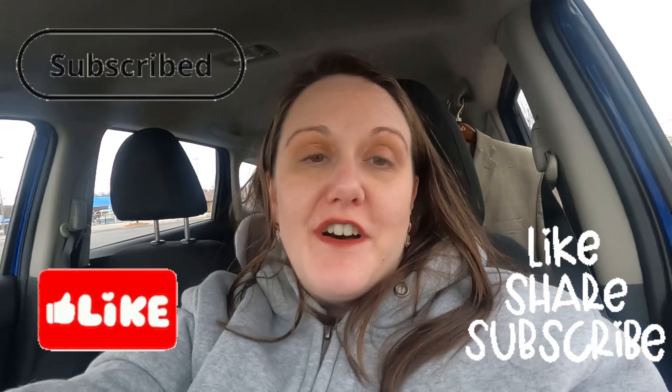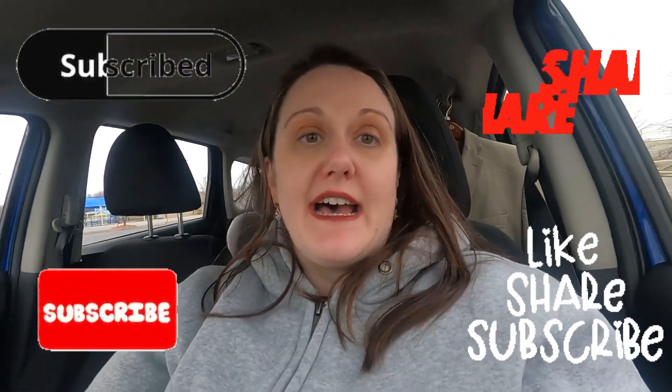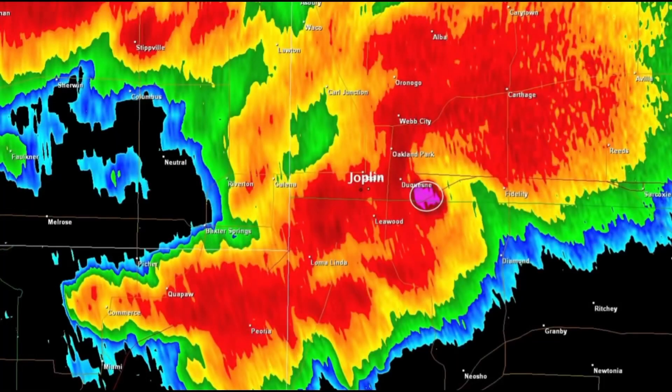Hello, all of my history-loving friends. This is a very wind-blown Madam Morbid — I'm your guide on any number of historical adventures. Right now I'm in Joplin, Missouri, at a memorial to the victims of the horrible F5 tornado that hit here in 2011. I'm going to take a look at this memorial; it is extremely windy and extremely cold.